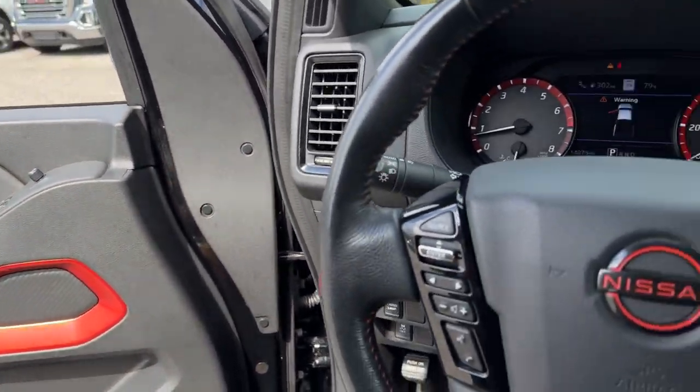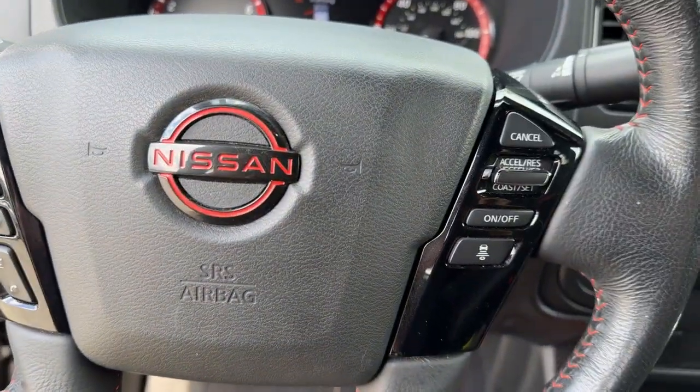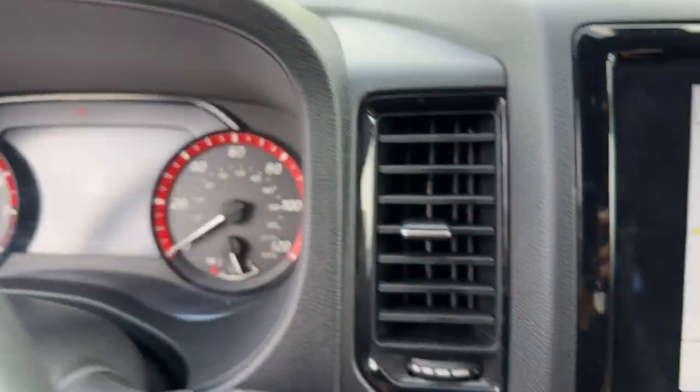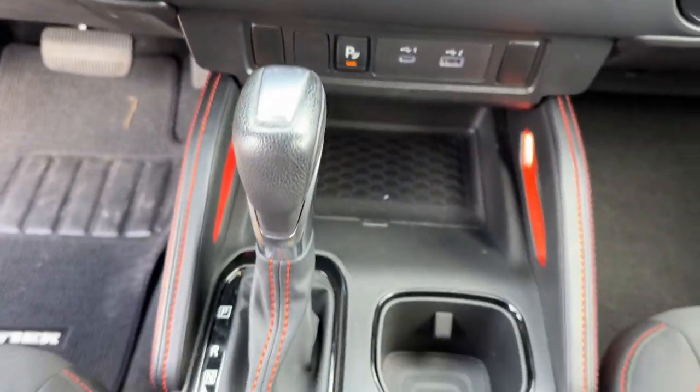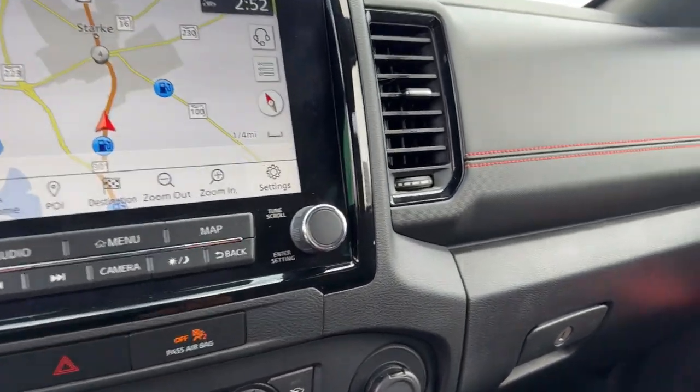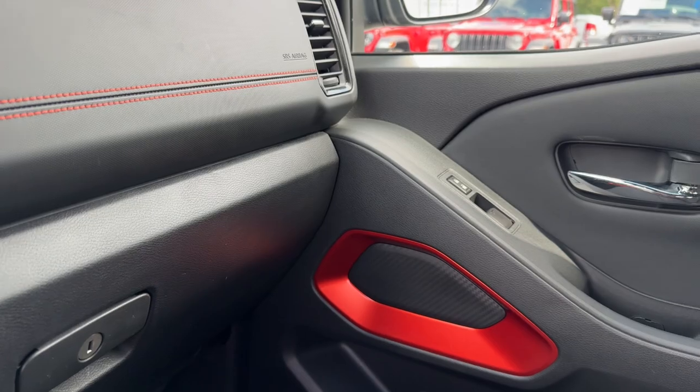These are just some of the great options this vehicle comes with: Navigation System, Keyless Entry, Premium Sound System, Backup Camera, Lane Keeping Assist, Fog Lamps, Satellite Radio, Dual Zone AC, Power Driver Seat, Alarm.